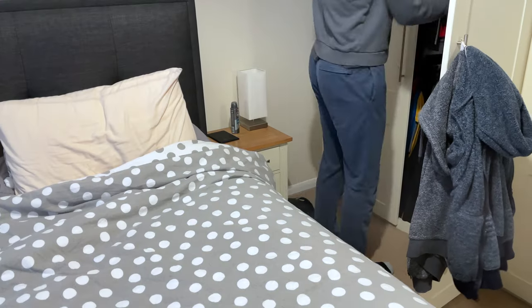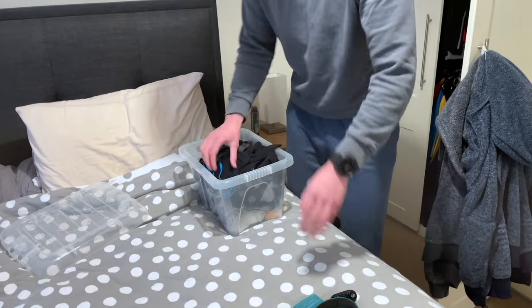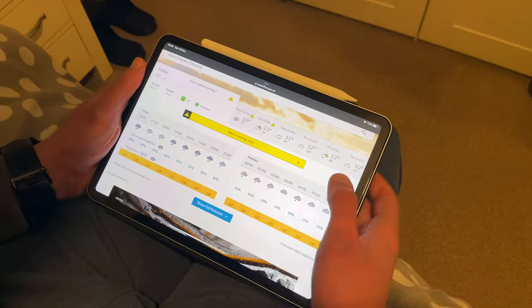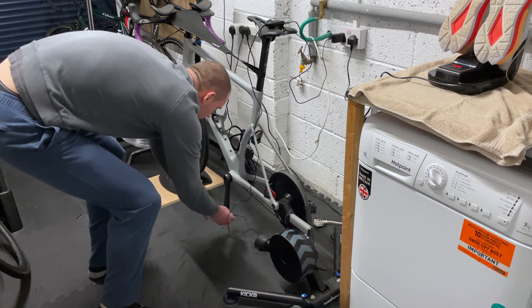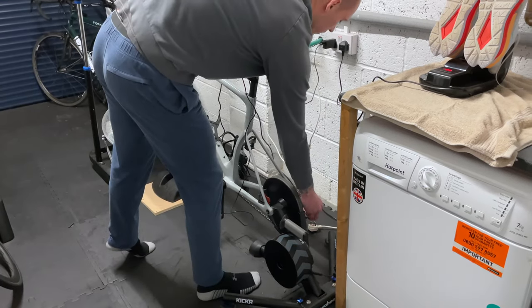The next tip is another time saver, and that's to get all of the kit you need laid out and ready to go the night before. Although I don't literally jump out of bed and get my trainers on, I do like to have everything ready for when I do decide to get my kit on. The night before, I'll check the weather forecast and decide on what I'm going to need if my session is going to be outdoors, then get it all laid out. It's not just clothing I'll get ready, but also equipment — I'll make sure that the likes of my bike lights, bike computer, power meter, and head torch are all charged so I don't get caught out halfway through.